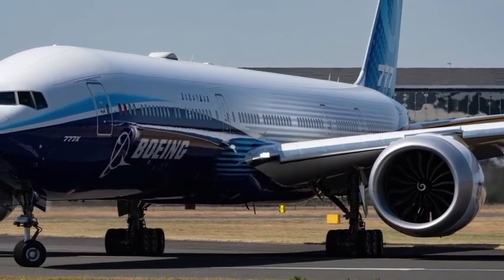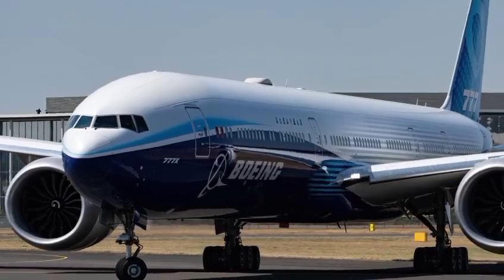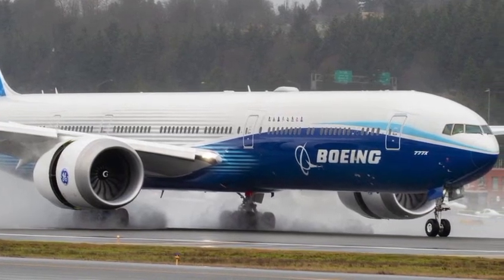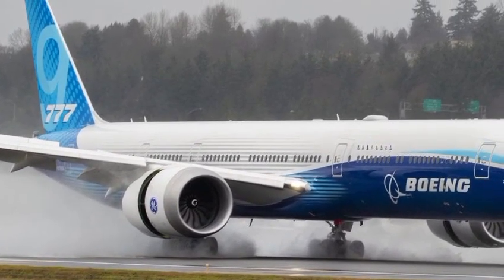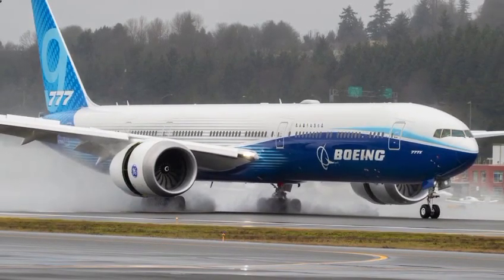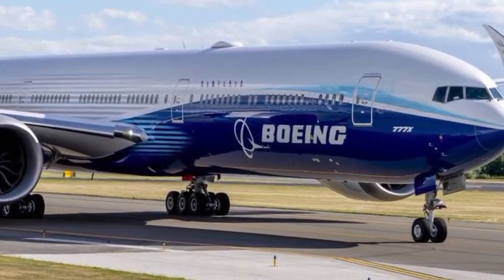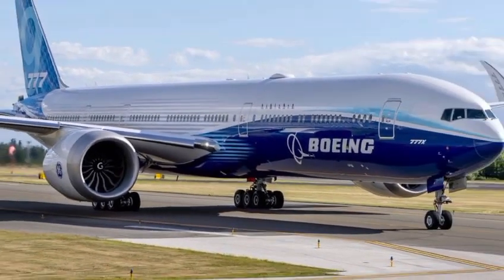Under the wings lies the true beating heart of this machine — the next-generation GE9X engines, the largest and most efficient commercial jet engines ever built. Each engine is a masterpiece of engineering, capable of producing more than 100,000 pounds of thrust, yet operating with a 10% improvement in fuel efficiency compared to previous models. These engines feature advanced composite fan blades, ceramic matrix composites, and a redesigned core that allows them to run hotter and cleaner than ever before. The result: quieter, more efficient, and more sustainable flights across the globe.